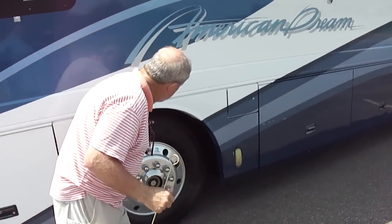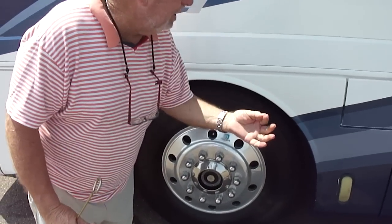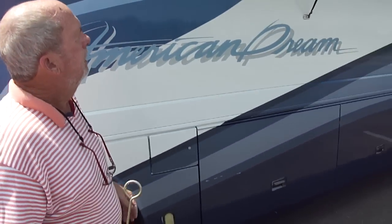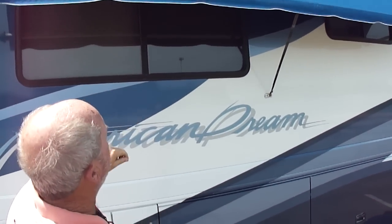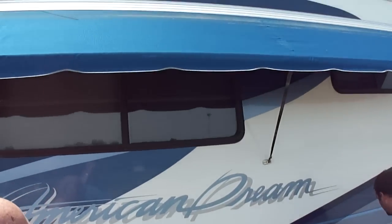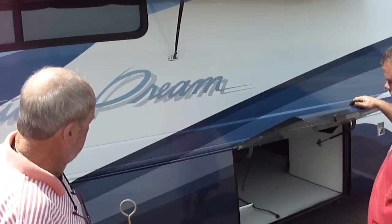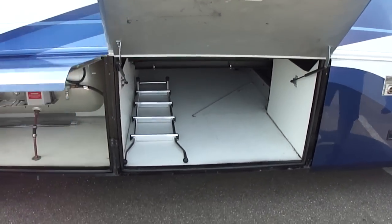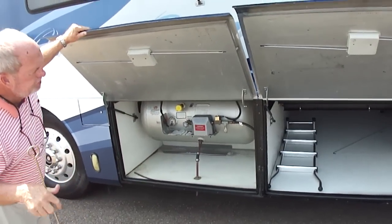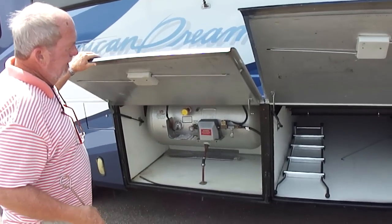Tires — no dry rot, tread that deep. The awnings are perfect. If they need it at all, it's not very much. Brandon's going over here to show you these compartments, how new this is. Look at this — absolutely immaculate.